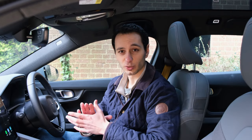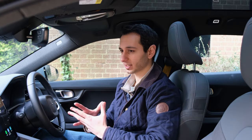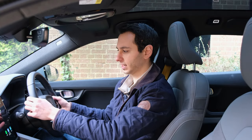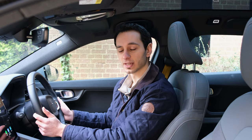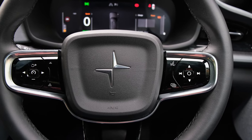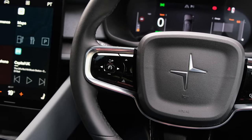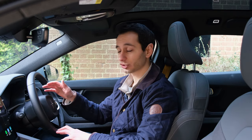Other than those small annoyances, the interior design is spectacular — it looks really nice and is quite practical. The steering wheel is easy to grip with a good size and weight, is fully adjustable, and has cruise control buttons on the left and media control buttons on the right, including the ability to flick through the different screens on the instrument cluster.